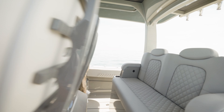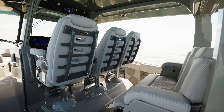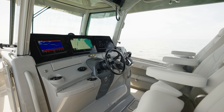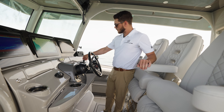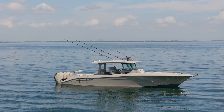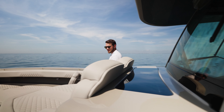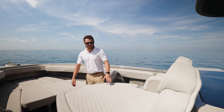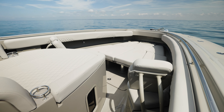Under this massive hardtop we have dual row seating to keep everybody in the family comfortable while being underway, as we have the helm complemented with triple Garmin MFDs, your joystick, bow thruster, and controls. Moving forward into the bow, the entertainment continues with this massive sun pad and this forward seating configuration with the bow filler cushion.